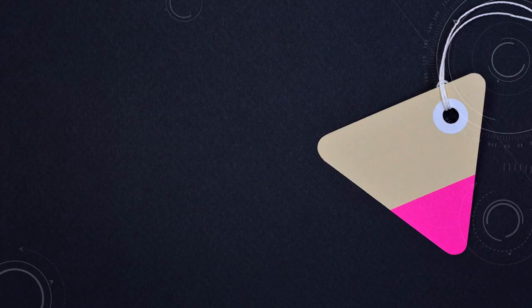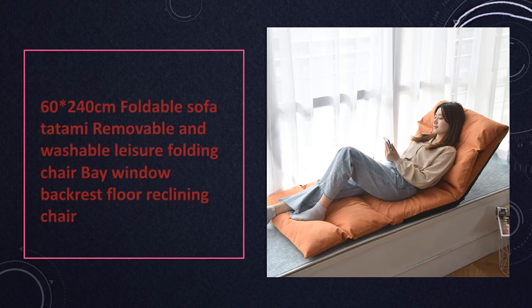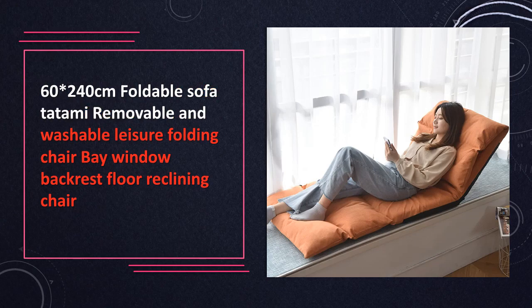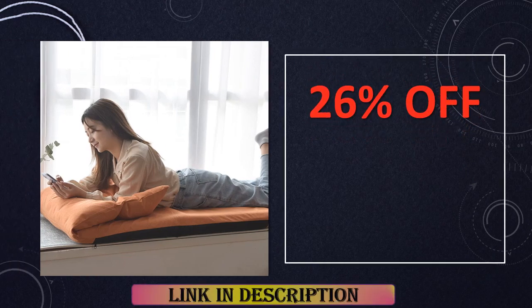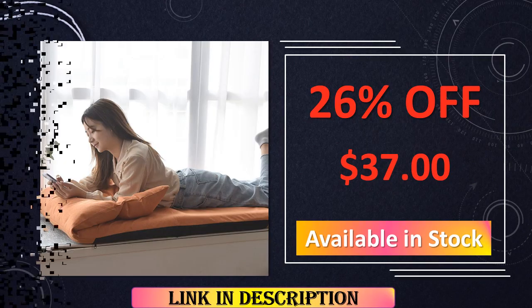At number 10: the Foldable Sofa Tatami Chair, 60 by 240 centimeters. This foldable sofa tatami chair not only provides a practical seating solution but also stands out with its versatile design. The removable and washable features make maintenance a breeze, while the bay window backrest and floor reclining option offer a cozy spot for leisure. Experience comfort and convenience in one stylish package.